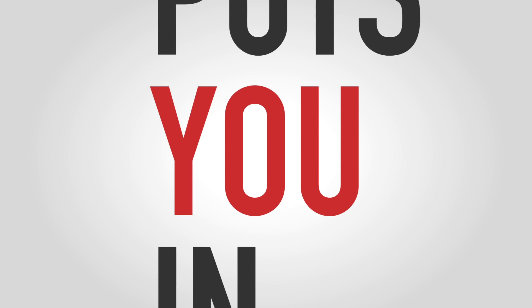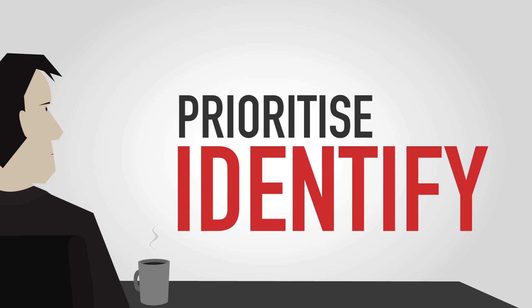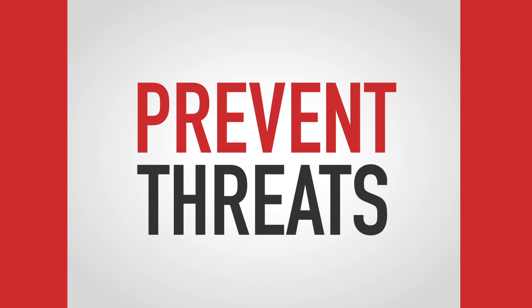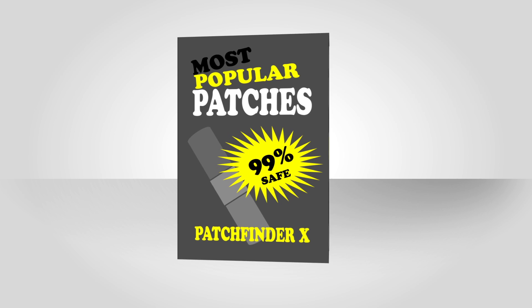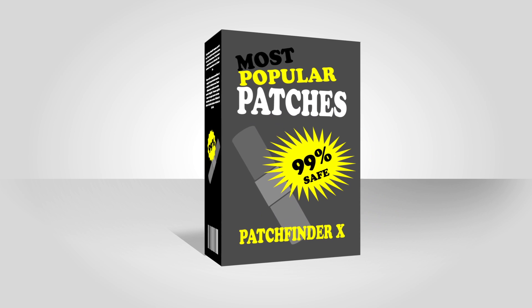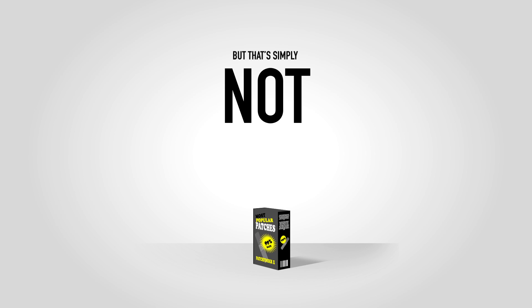Vulnerability intelligence puts you in the driver's seat, so you can identify, prioritize, fix and prevent threats. Many businesses rely on ad hoc intelligence and patch management software that focuses only on the most prevalent software vulnerabilities. But that's simply not enough.